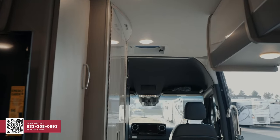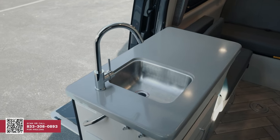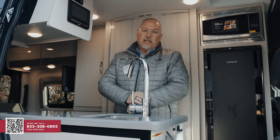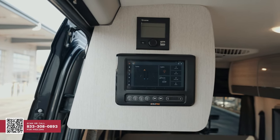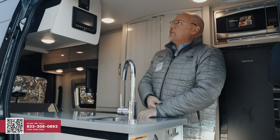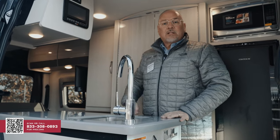Let's go inside. I do have a sink here — this sink will offer hot and cold running water, and there is a protective cover on top which expands your kitchen countertop. This is the BM Pro system, which controls the whole coach. Up on top is your Truma system, which allows you to control the temperature of the water coming into the coach.